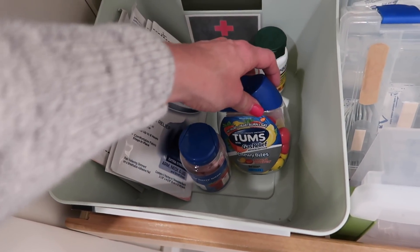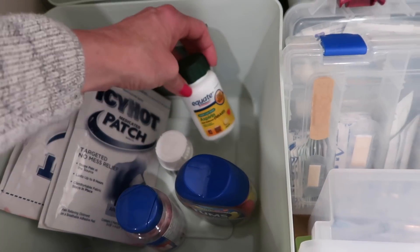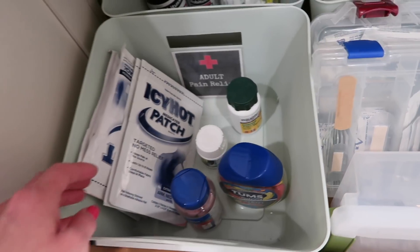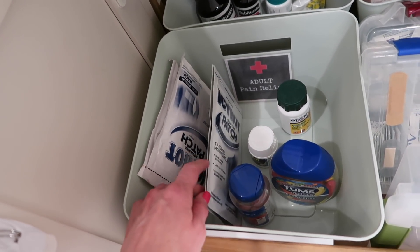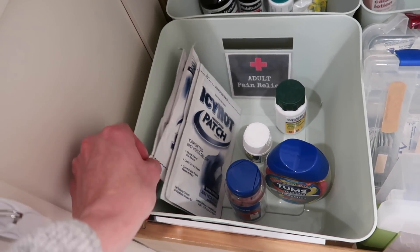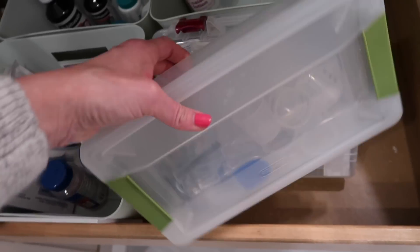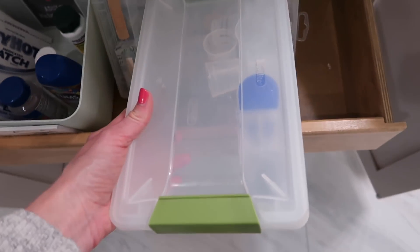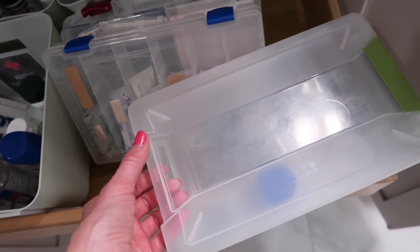In this one over here is adult pain relief. I have some antacid, Tums, Advil, aspirin, and then I have some Icy Hot patches for back and smaller spaces other than backs.